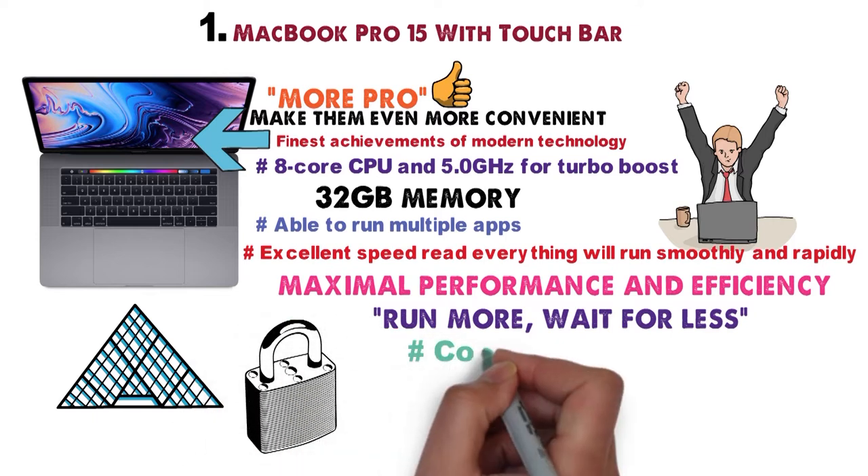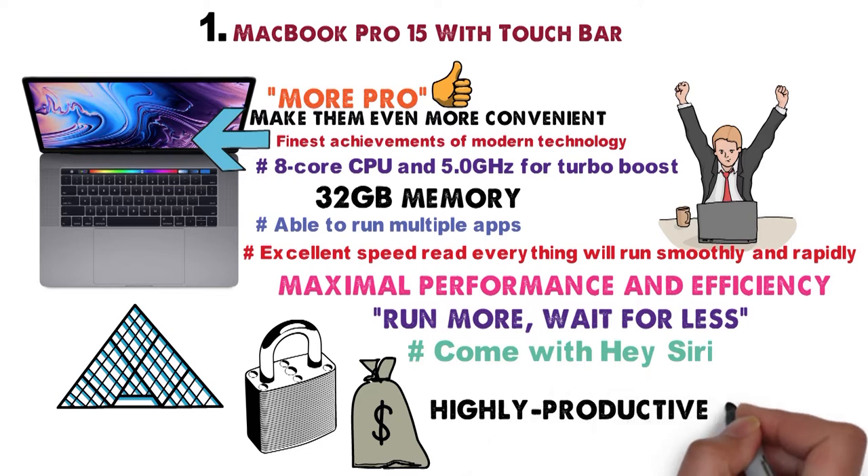Enhanced security and convenience that comes with Hey Siri add more value to this already highly productive gadget.